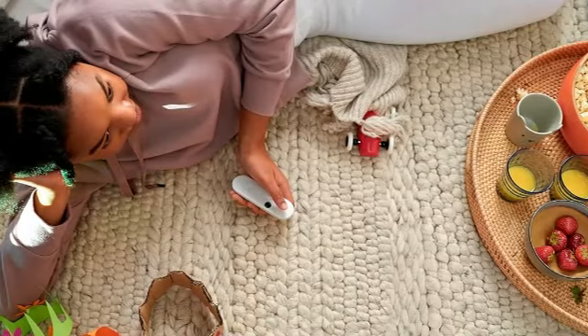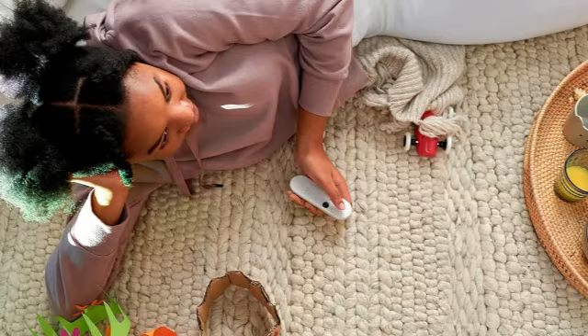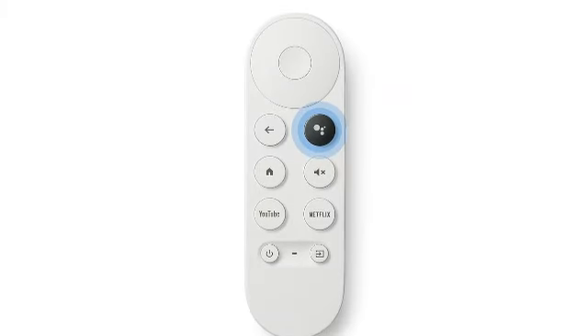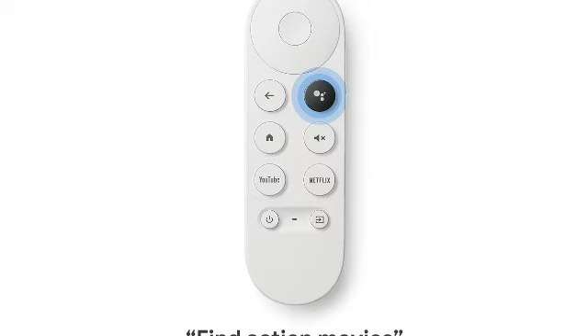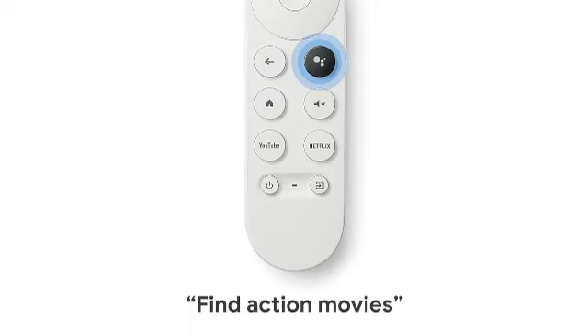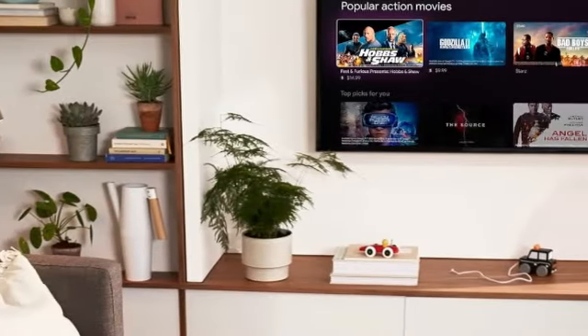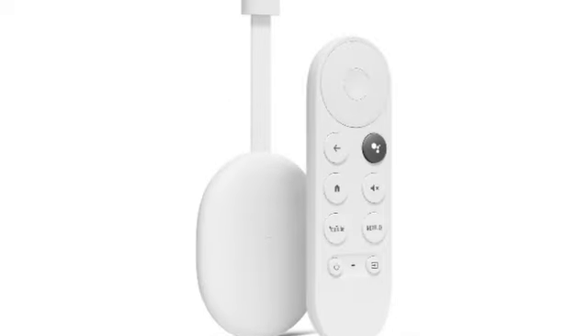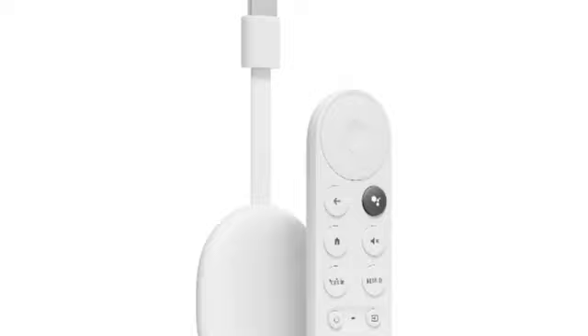Plus you can search with your voice via Google Assistant, which can also control your smart home devices or answer questions. Casting from your phone is also easy, thanks to Google's Chromecast technology. The only downside: several people, including one of our testers, found that it ran out of room quickly. You may have to regularly clear the cache yourself, which is annoying.